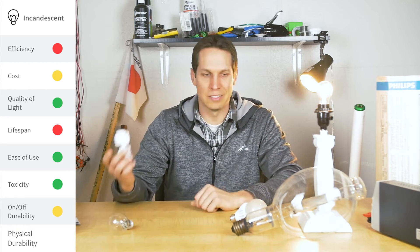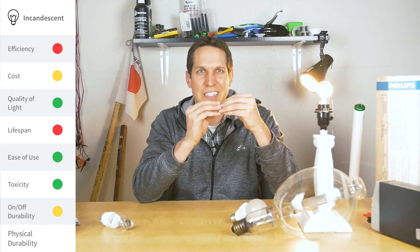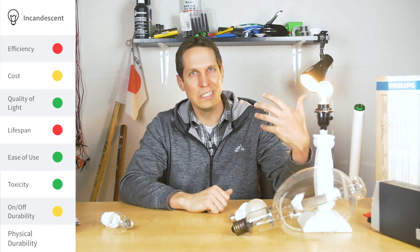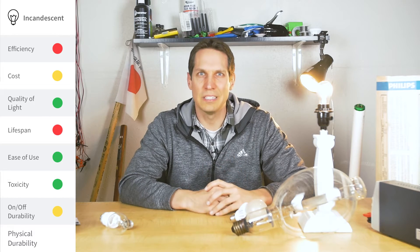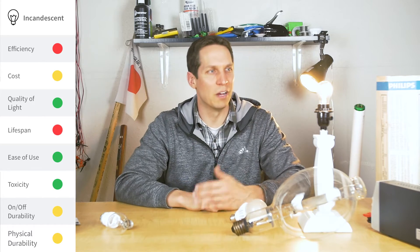Incandescents aren't as bad at on-off cycling as a CFL fluorescent. The problem is that as it heats up and cools down, it just slowly breaks. And finally, safety — they're not super hard to break, but they're typically small with thick enough glass that they're a little harder to break. So that is the rating of an incandescent.